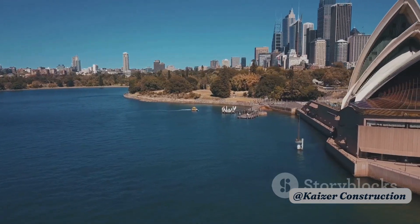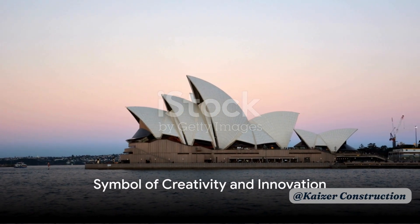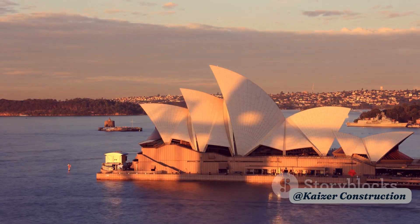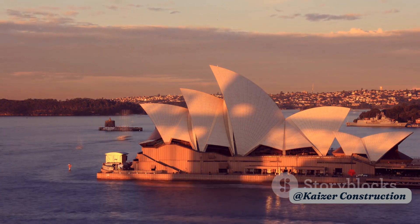Today, it continues to captivate the world with its breathtaking beauty and innovative design. In the end, the Sydney Opera House is more than just a building. It is a symbol of creativity, innovation, and the human spirit's ability to overcome challenges to create something truly extraordinary.